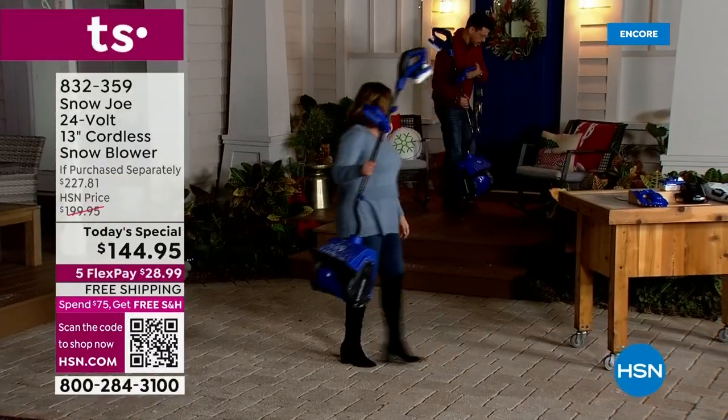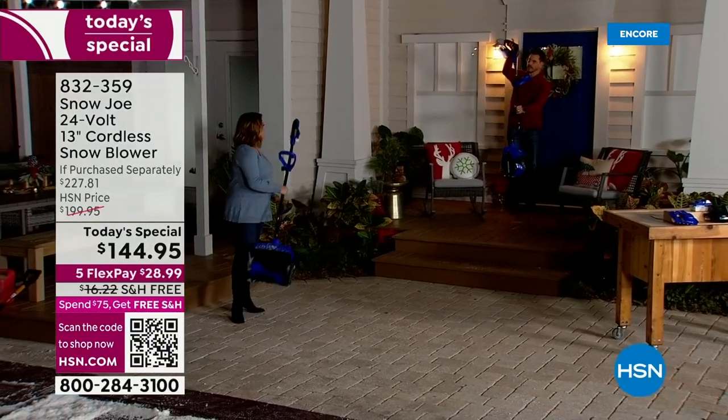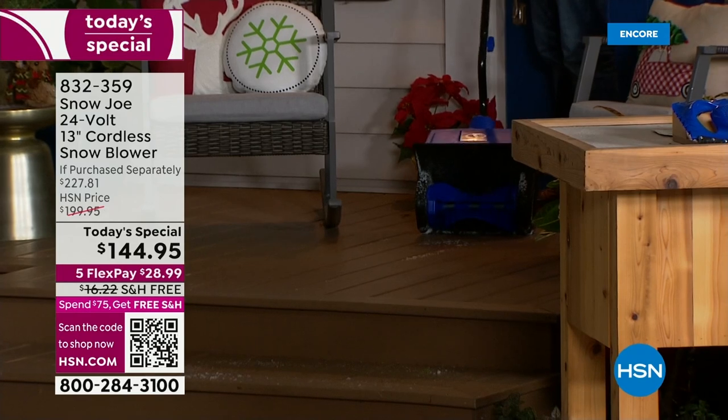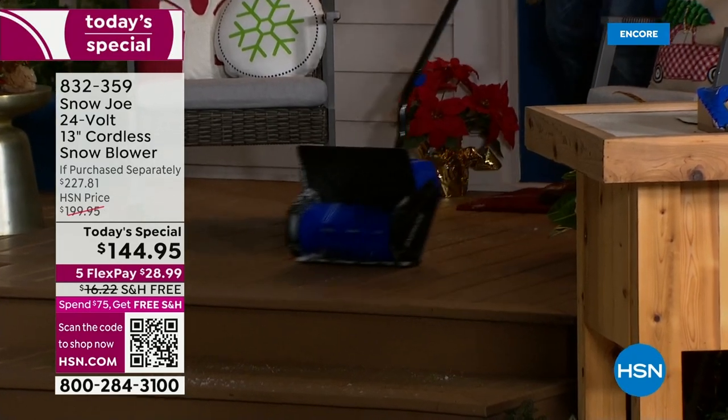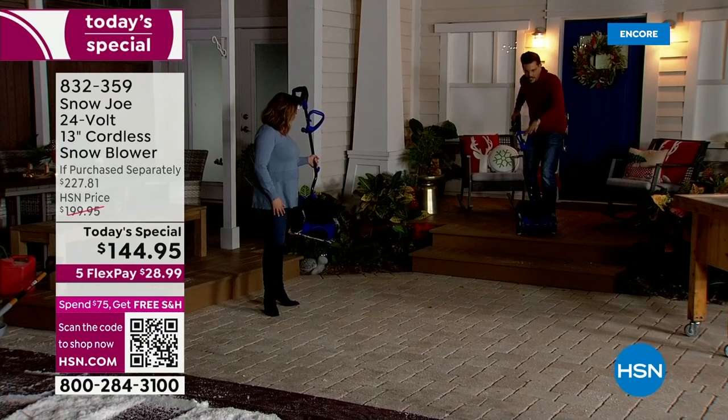You can literally keep this inside your closet because it's lightweight. You can hang it by a hook — 14 pounds. If your garage door doesn't open, you can't get the big stuff out. You can walk right out with this, make your path. And here's the key: you're not damaging the surfaces.